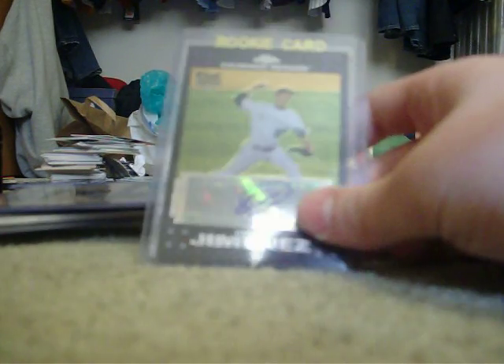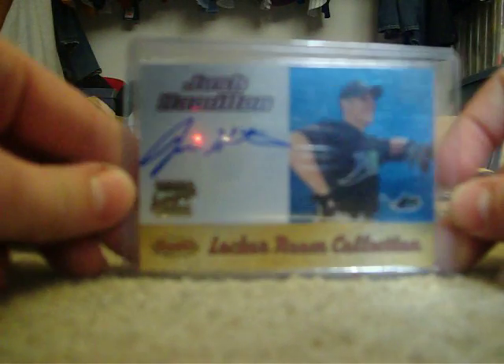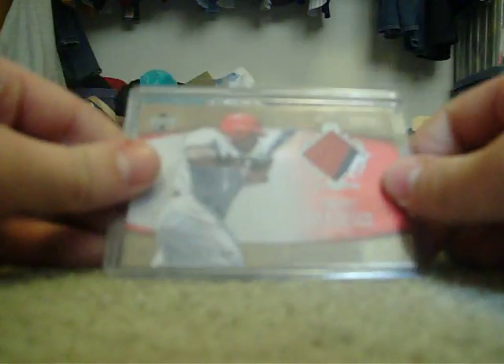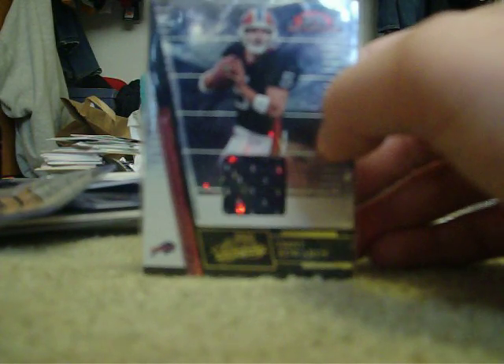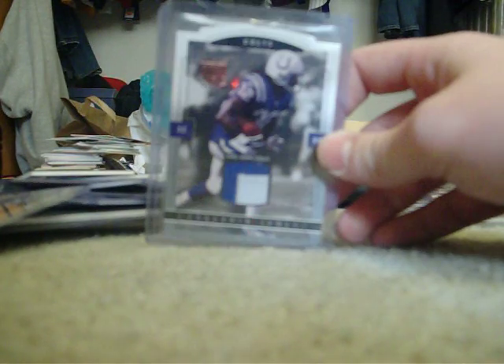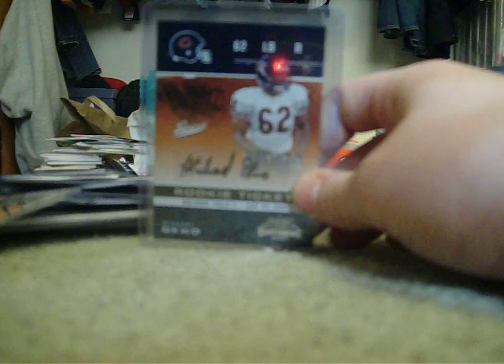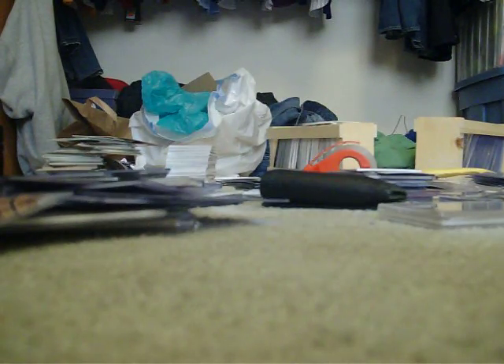Ybaldo Jimenez Topps Chrome autograph, we'll go $10. Josh Hamilton Bowman's Best autograph from 2000, we'll go $12. Garrett Anderson nice patch card right there, $10. Trent Edwards rookie jersey card, it books at $20, we'll go $8. Edgar and James nice patch card, we'll go $10. Michael Oakwell autograph out of Playoff Contenders, books at $25 — $6. You could be getting a really nice deal there.